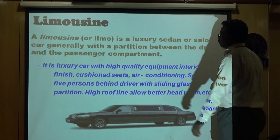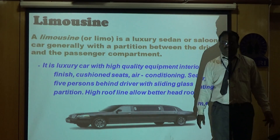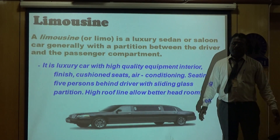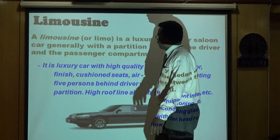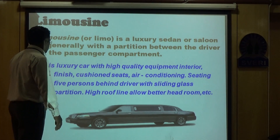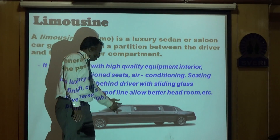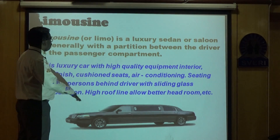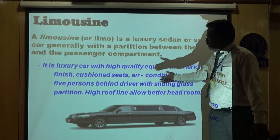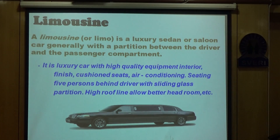This is a very posh car generally seen in movies. There is a lot of space inside so many people can sit together for meetings. It is a luxury car with high-quality equipment, interior finish, cushioned seats, air conditioning inside, and can seat five persons behind the driver. There is a sliding glass partition between the driver and the passengers, making it a very tight and comfortable compartment. It is obviously a high-cost vehicle.